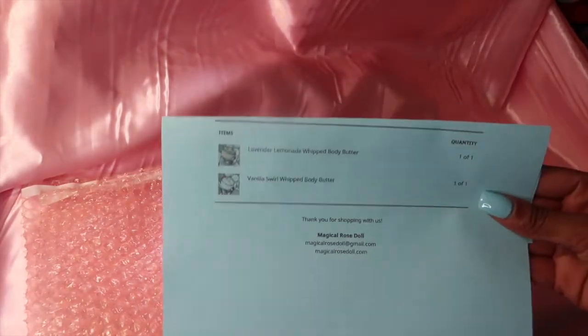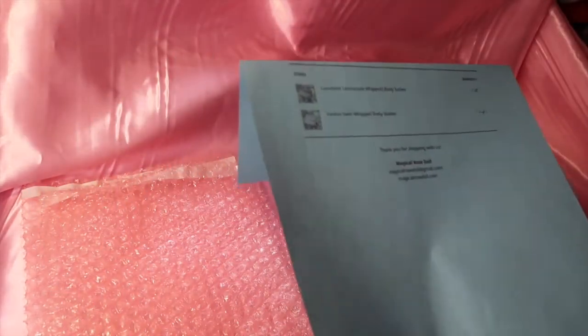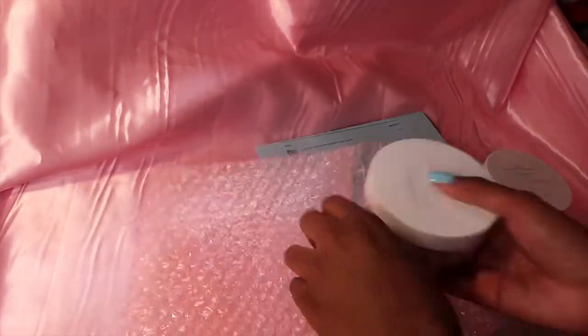Next, two body butters were purchased — a vanilla swirl body butter and a lavender lemonade body butter. I'm going to put each of them in here, though both of them do not quite fit.